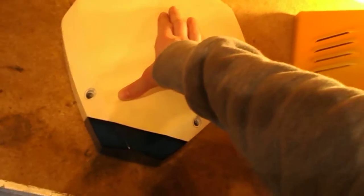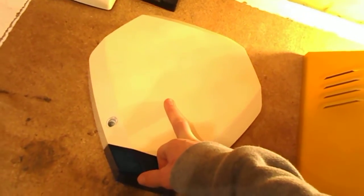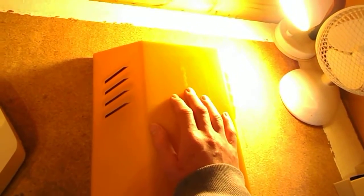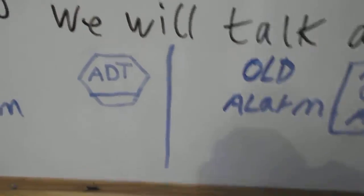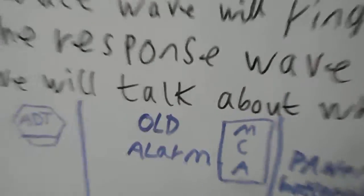I've got two bell boxes down here. This one is more common to the immediate wave, as it has a circuit board inside of it and a built-in backup battery. Whereas this old style bell box does not - it only has a siren in it, so this is going to be part of the response wave. I've drawn on two alarms here: a new ADT bell box and an MCA alarm old bell box.